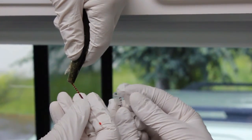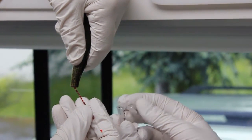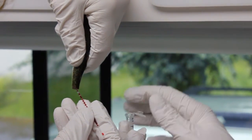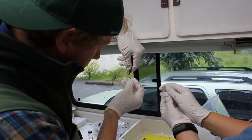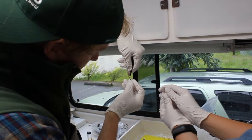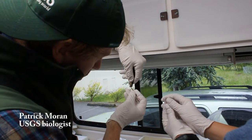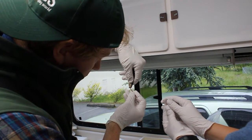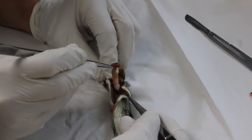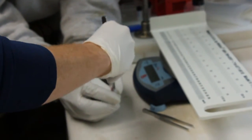We're taking the blood and we'll centrifuge it and pipette off the plasma on top and send it in for the vitellogenin. A lot of things we're concerned about now being in the environment, specifically the stuff that's in birth control pills, will cause males to produce vitellogenin when normally they shouldn't. It's a great marker for exposure to endocrine disrupting compounds in the wild.